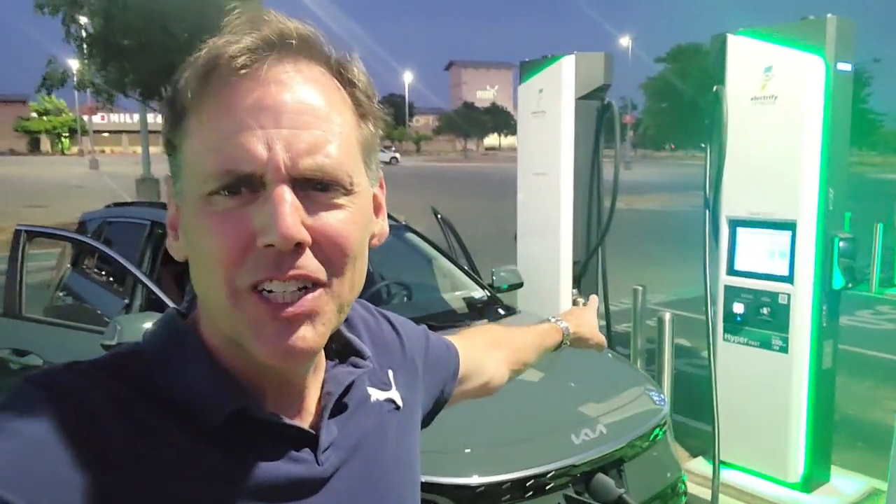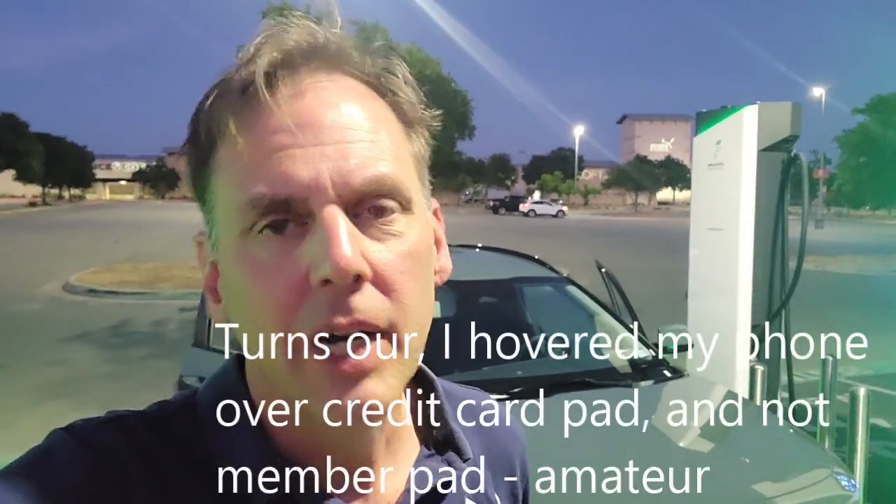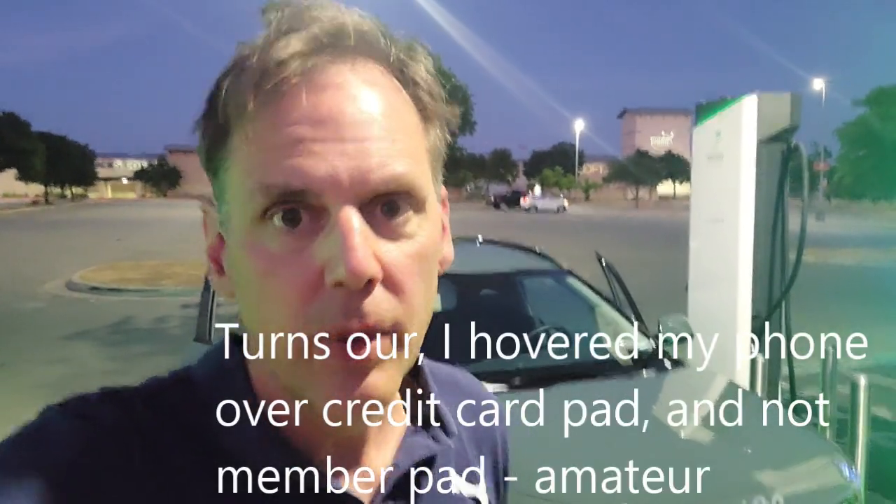I'm kind of new to this EV thing, but I managed to get to Electrify America and successfully use this charging station. I did join as a member of Electrify America, but it wouldn't take my membership, so I had to log in as a guest. I don't know if it's something to do with my phone or whatever, but I managed to finally get it going.